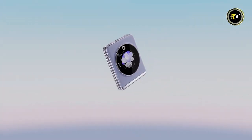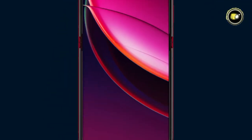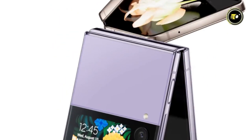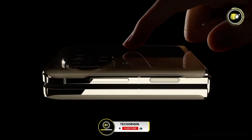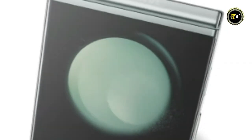Hey everyone, welcome back to Tech Origin. 2024 has seen a revolution in smartphone designs and today we are diving deep into the world of cutting-edge tech. Get ready as we unfold the magic and unveil the top 5 best flip smartphones of this year. If you are curious about the future in your pocket, you are in the right place. Hit that like button, subscribe for more, and let's flip right into it.